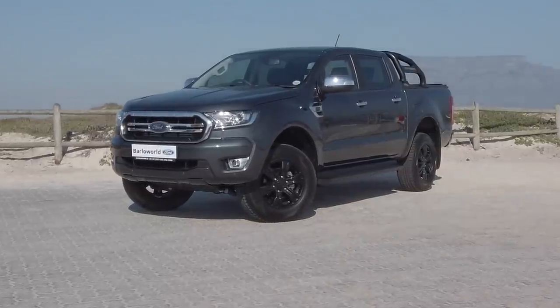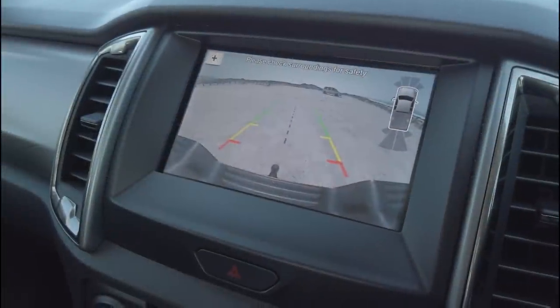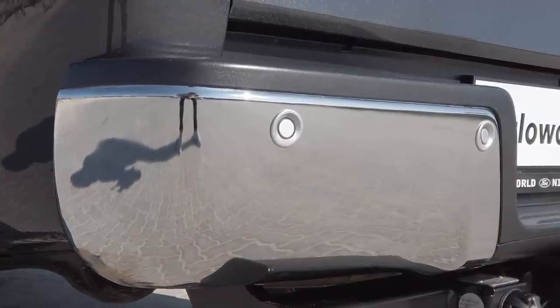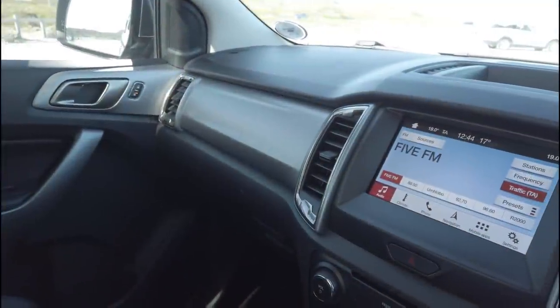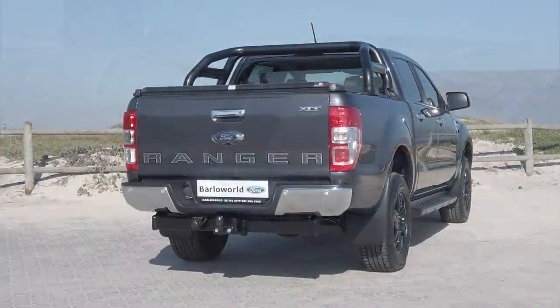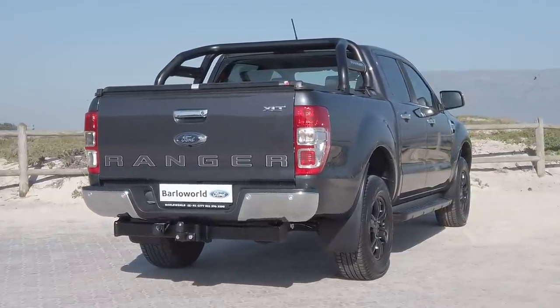The Ranger XLT combines front and rear parking sensors with a rear-view camera, so you can see what's behind you on a fully integrated 8-inch full-colour screen. Park in tight spaces with the help of virtual lines and zoom in to see exactly how close you can get to an obstacle or the item you need to hitch to your towbar.